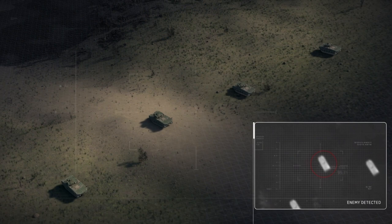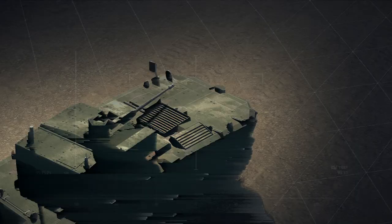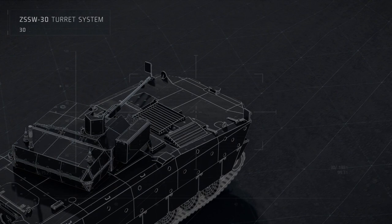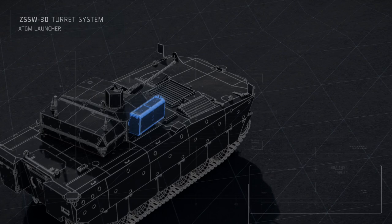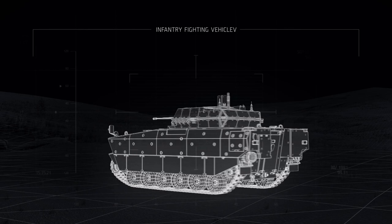Borsuk has a high level of ballistic and mine protection, ensuring the safety of the crew and the infantry. It is equipped with the ZSS W30 remotely controlled turret system, integrated with a 30mm cannon, a 7.62mm machine gun, and a dual spike ATGM launcher. The ZSS W30 also has two optoelectronic heads, enabling hunter-killer operation and sensors improving the safety and situational awareness of the crew. These advantages make Borsuk one of the world's top tracked combat vehicles.